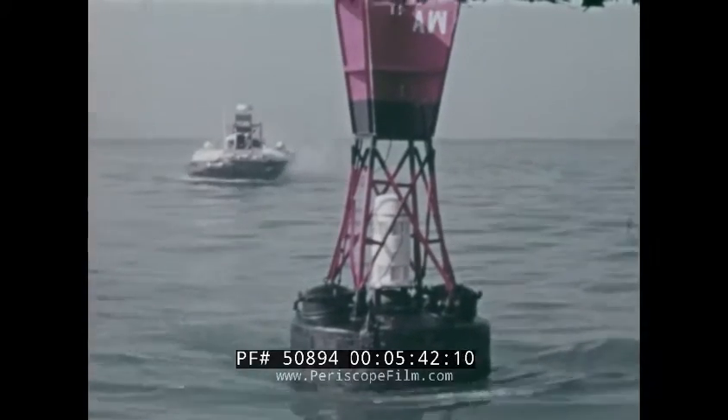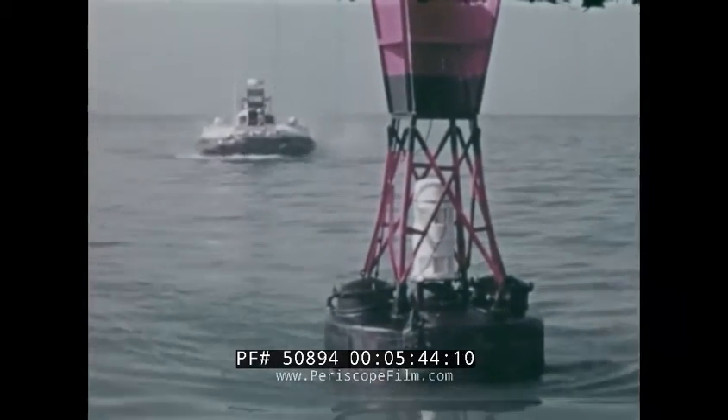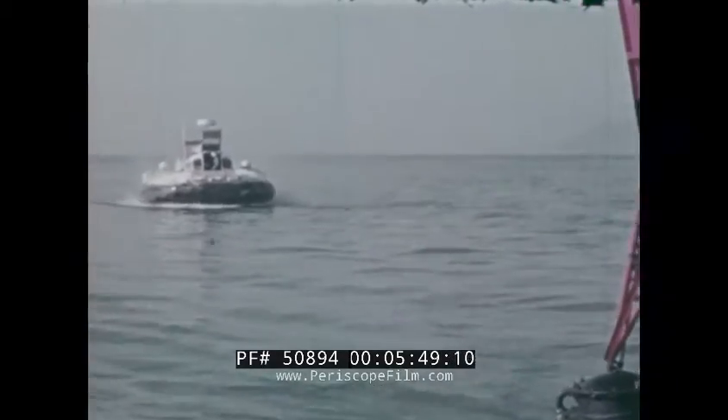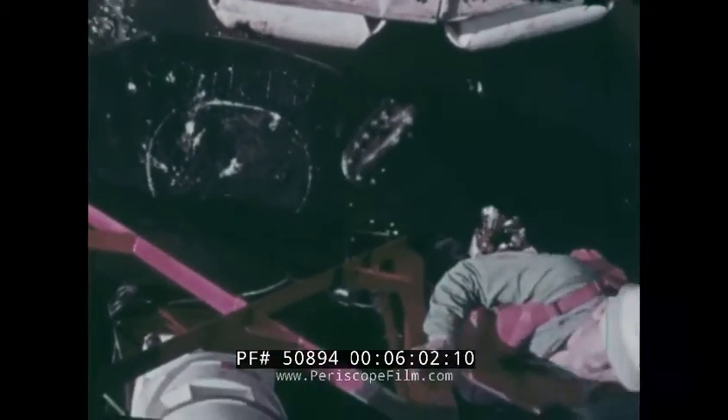In another entirely different type of operation, ACVs are being used to service buoys and other aids to navigation. Instead of sending a boat or large tender with a full crew on a day-long trip to make minor repairs to a buoy or light, the ACV with two crewmen and an aids-to-navigation specialist does the job in two or three hours. This same technique can be applied to emergency repair or resupply of light ships and isolated light stations.